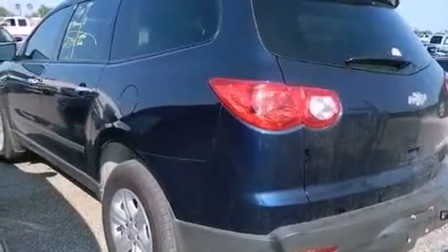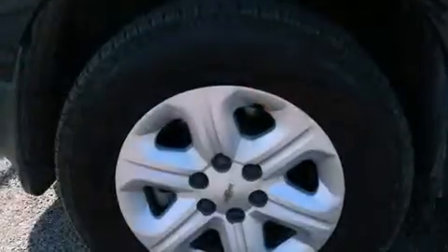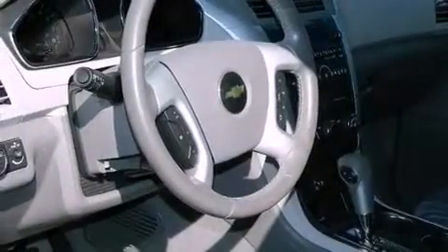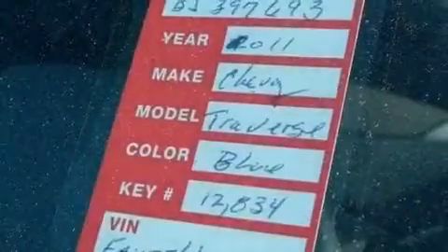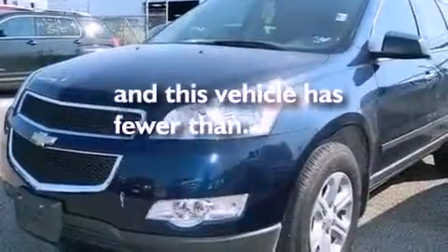The following features are also included: air conditioning with automatic climate control, cruise control, full power accessories, a rear spoiler, an illuminated driver-side vanity mirror, privacy glass, an anti-lock braking system, side impact airbags, rear seat child-proof door locks, and this vehicle has less than 13,000 miles.